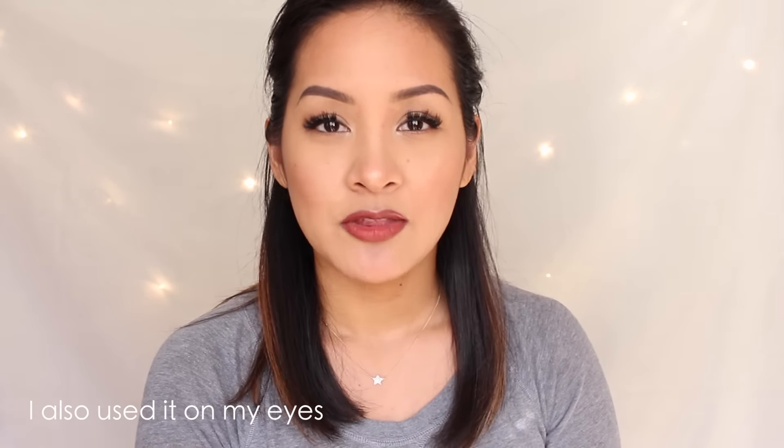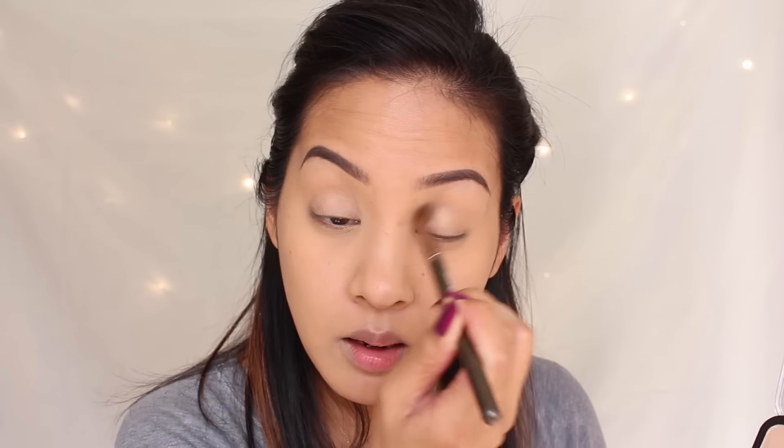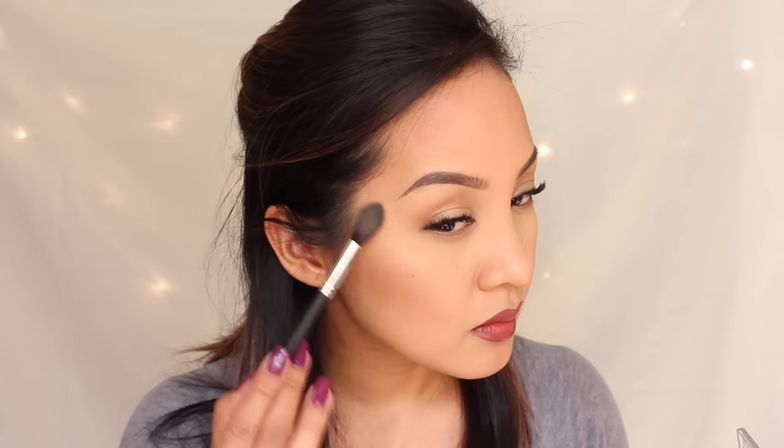For bronzer and contour today, I used the new Rimmel London Kate Golden Bronze palette. It was on sale for about five dollars. I used the contour powder, the blush, and the highlight — and you can see it's pretty reflective. I'm really digging that.